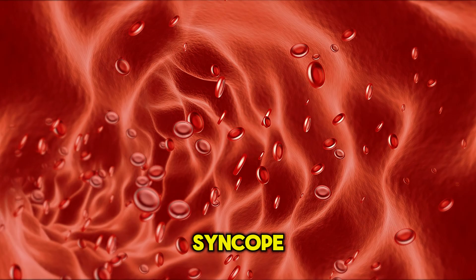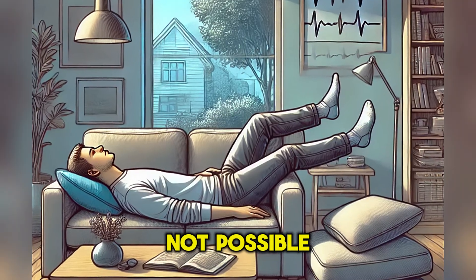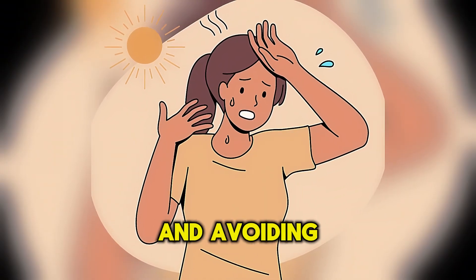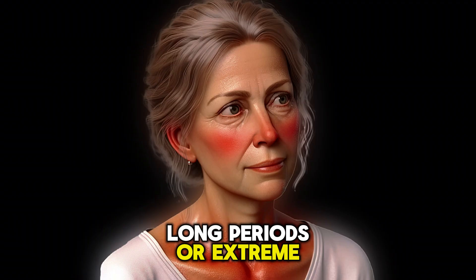To treat vasovagal syncope, lie down with legs elevated to improve blood flow to the brain. If lying down is not possible, sit down and put your head between your knees. Prevention can include being aware of and avoiding known triggers, such as standing for long periods or extreme heat.